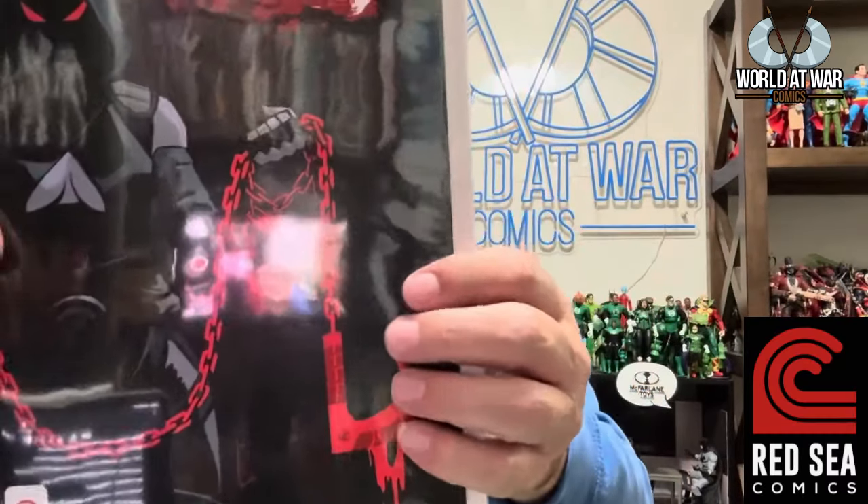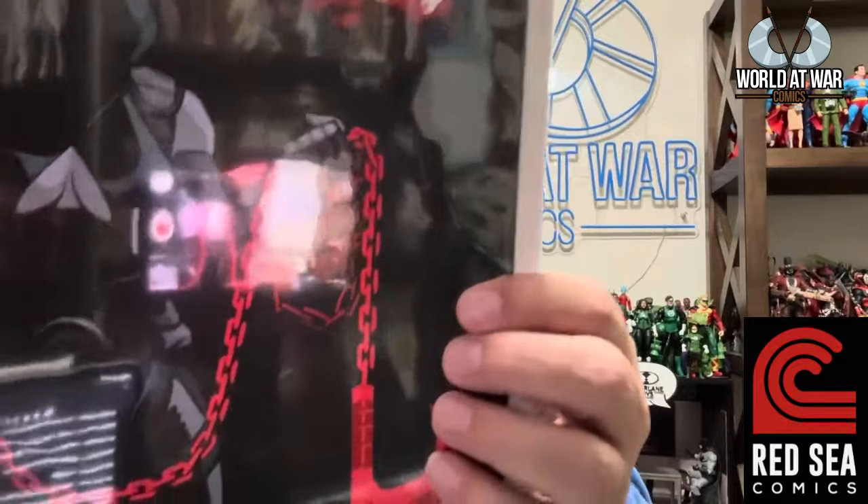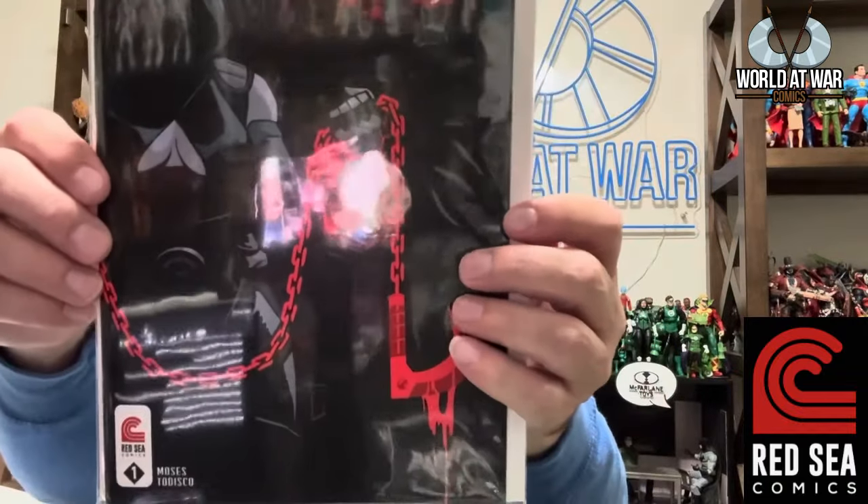We also have Blood Type from Red Sea Comics — creator and writer Chris Moses with art by Laura Todisco. I've collected quite a bit from Chris — he's been on the podcast, great guy — and I'm really enjoying that.